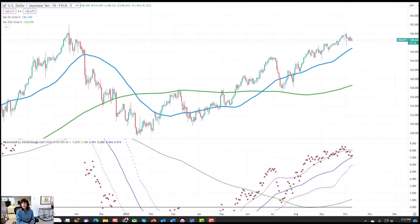Hi everyone, and welcome to this week's installment for CMC Markets. My name is Ms. Schneider, Chief Strategist from MarketGage.com.